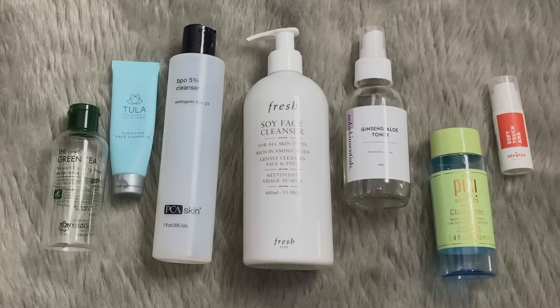At $15 to $30 for the CeraVe versus $40 for the PCA, yeah, I may end up repurchasing the PCA. I really did enjoy it. It does have some added fragrance, but I've noticed the community seems to not mind as much in a cleanser, and it worked out just fine for me.